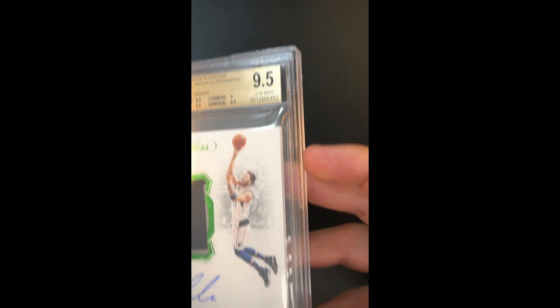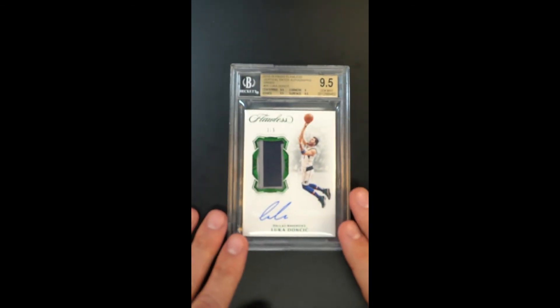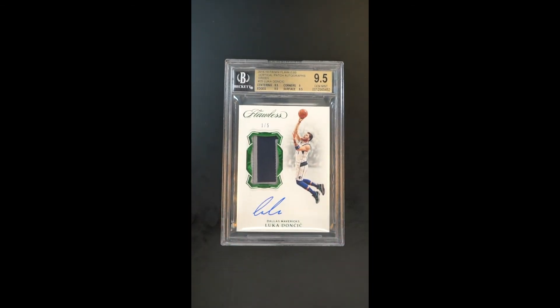Just absolutely stunning. And if you want the best of the best, this is a card with superlatives that are quite difficult to replicate or improve upon. Probably never see another one — only five in the world. There you have it.